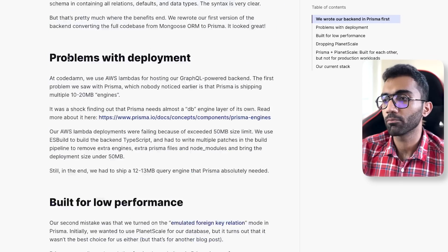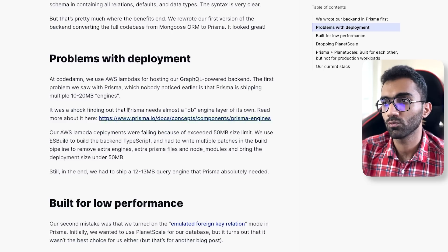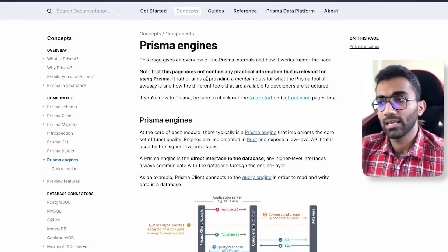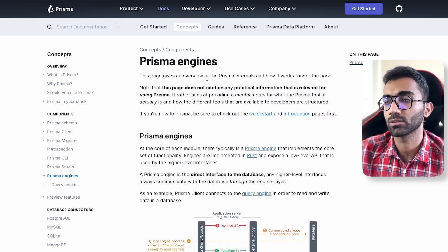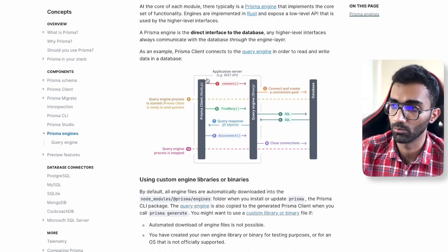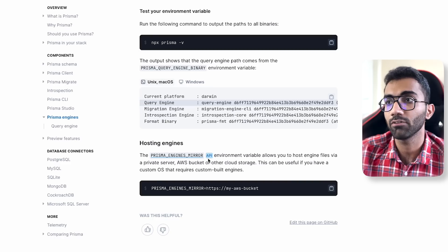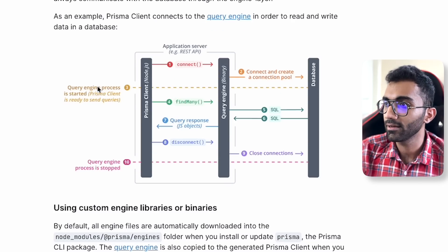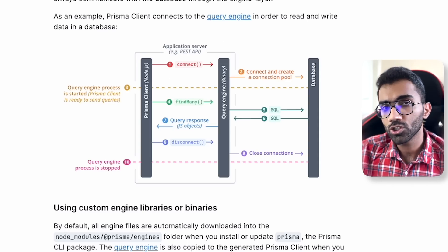We were surprised and dug into what was going on. We figured out that Prisma actually ships with a bunch of Rust engines. If you open Prisma's documentation — linked in our blog post — you'll find a page called 'Prisma Engines.' This was weird to me because coming from Mongoose, which ships no engine of any sort, I expected ORMs to stay in the JavaScript world. But Prisma uses these binaries — 16 to 17 MB Rust engines.